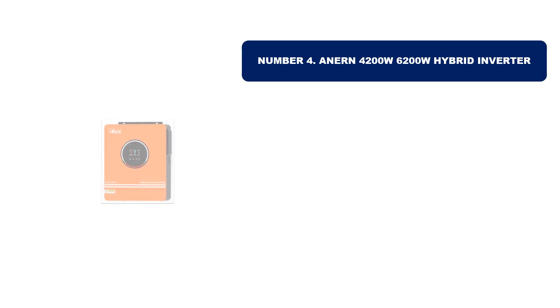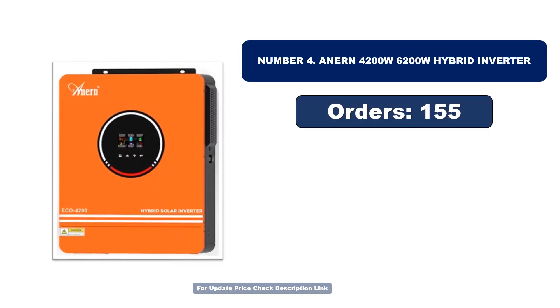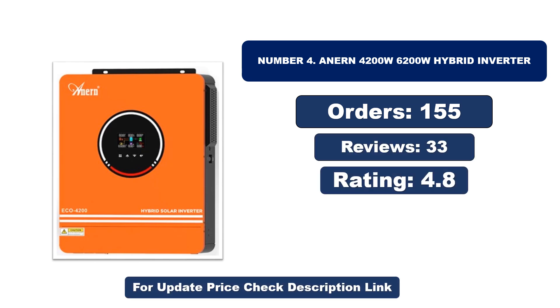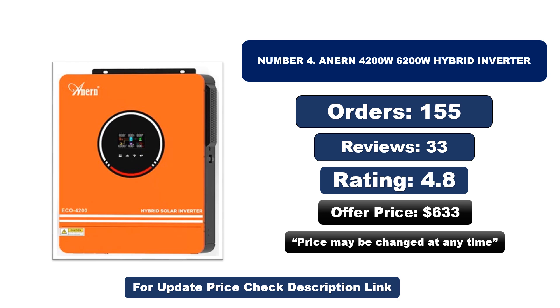Number 4. This is another best quality product. Orders, reviews, rating, and price are listed, but price may be changed at any time.